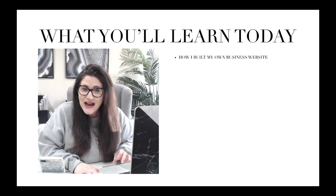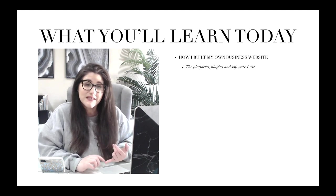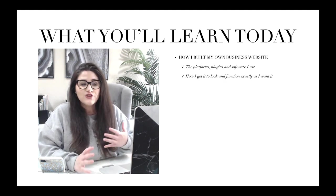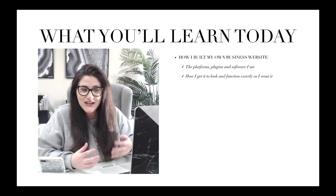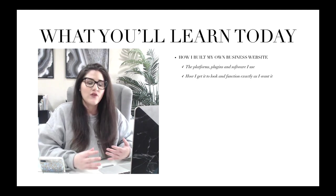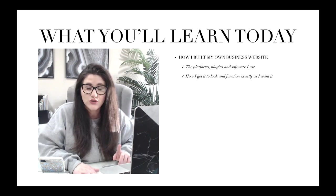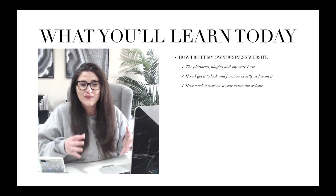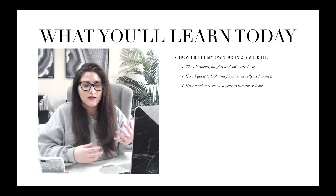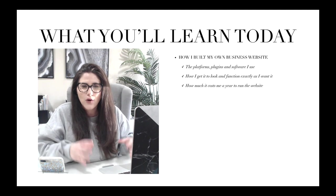So first let's do a rundown of what exactly you're going to learn today. I'm going to talk to you specifically about the platforms, plugins, and software that I use. I'm going to talk about how I get my site to look and function exactly as I want it. I'm also going to talk about how much it costs me per year to run the website — a really popular question — because money is a big factor in how you're going to be setting up your website.